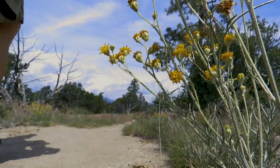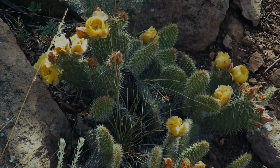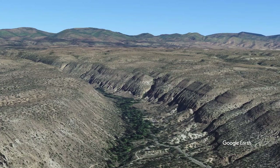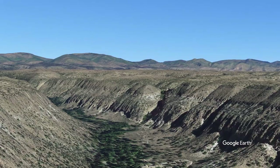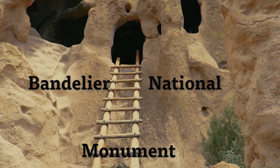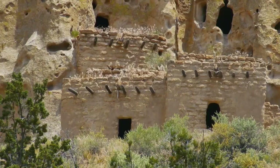Today we are going to a place that is much different than our past journeys. It is a place that has centuries of history woven into it — a place that the ancient Pueblos once called home. That place is Bandelier National Monument.